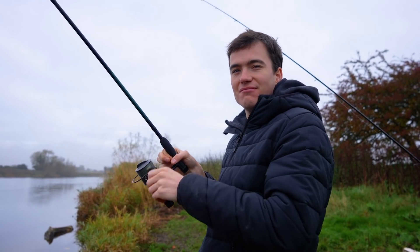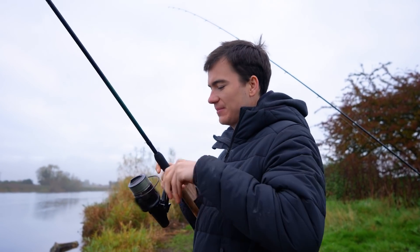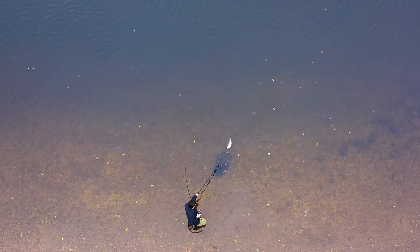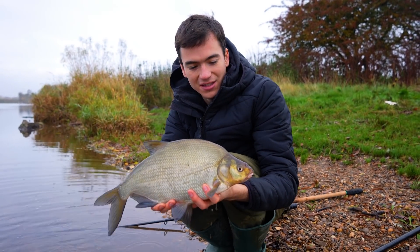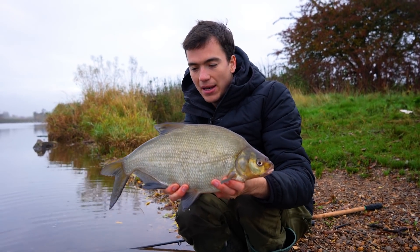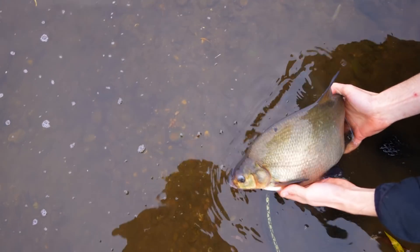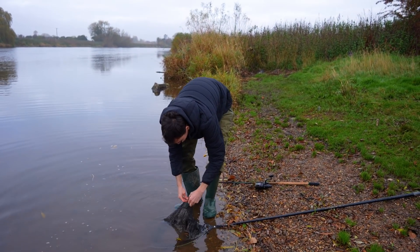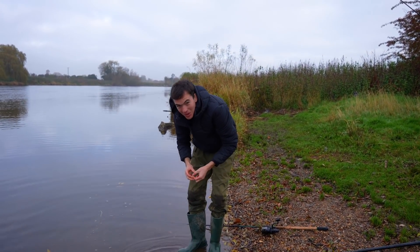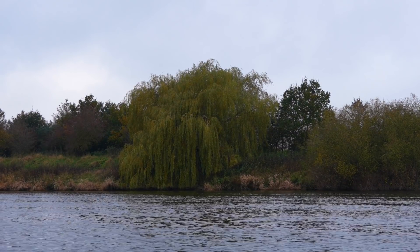Oh, you've got one - it feels like a bream really, because I'm just reeling it in. I did kind of think we'd get a few of these on the feeder. Bream love their groundbait and if you're fishing a feeder full of groundbait with a pellet on the hair, you probably will catch the odd bream. Apparently the Trent's got lots of these. I would like to get a barbel though - a barbel would be a lot nicer, but it might take me a bit of time to get through to them.